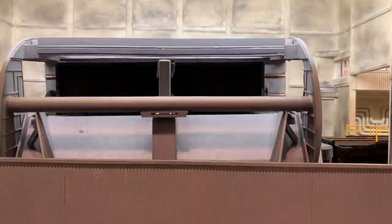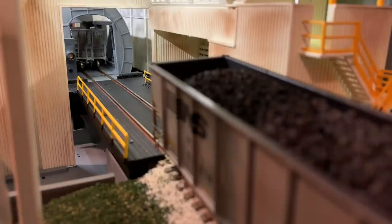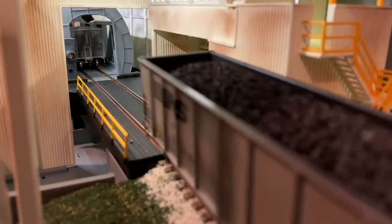After the coal is unloaded, the rotary dumper returns to the home position, the clamps release, and because the track is on a decline the car is able to roll out of the dumper freely.